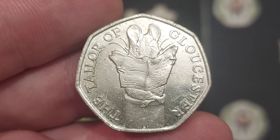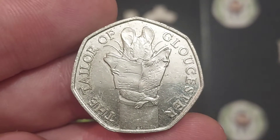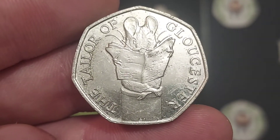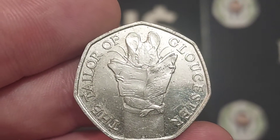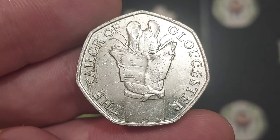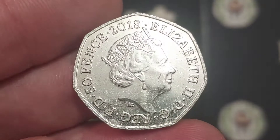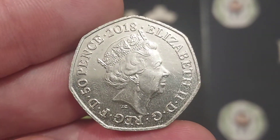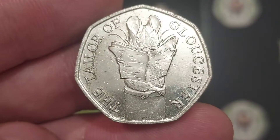This coin is from the Beatrix Potter 50p coin collection. 13 different Beatrix Potter designs were released for circulation between 2016 and 2018. This coin is only really worth its face value of 50p for a circulated version, but it does often sell for just over the £1 mark for a perfect uncirculated. I do believe that will go up to the £2 to £2.25 by the end of next year. This is definitely one of my favourite Beatrix Potter coins — I really do love this coin's design.